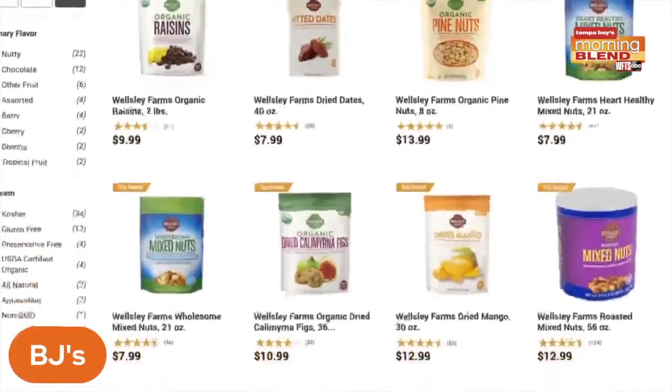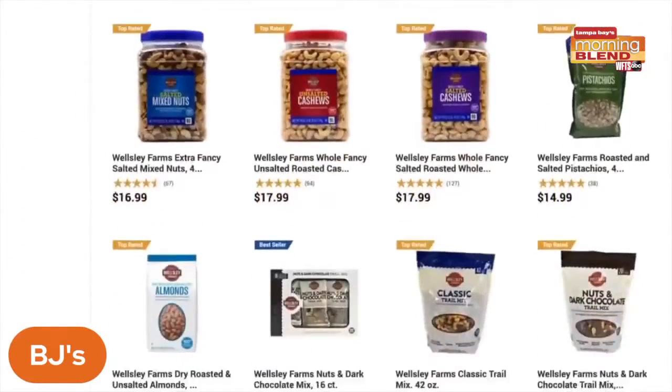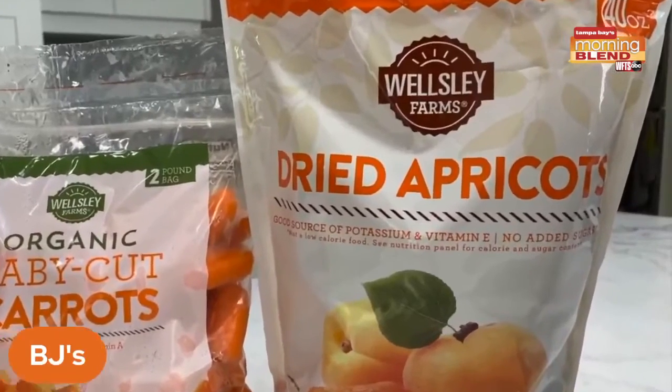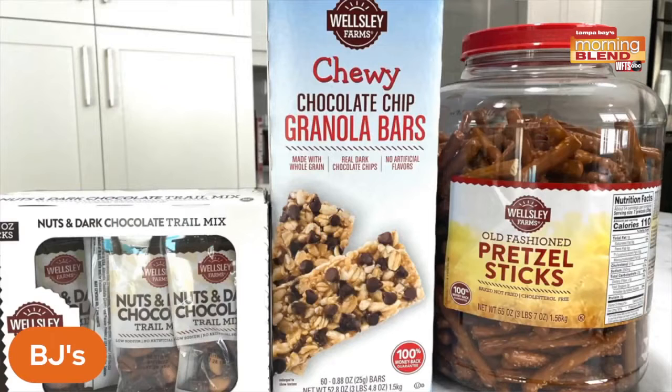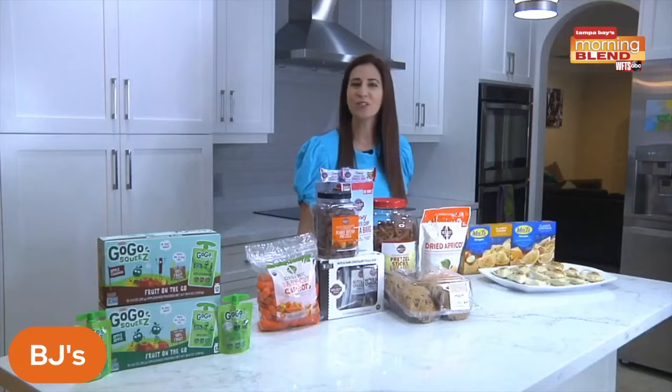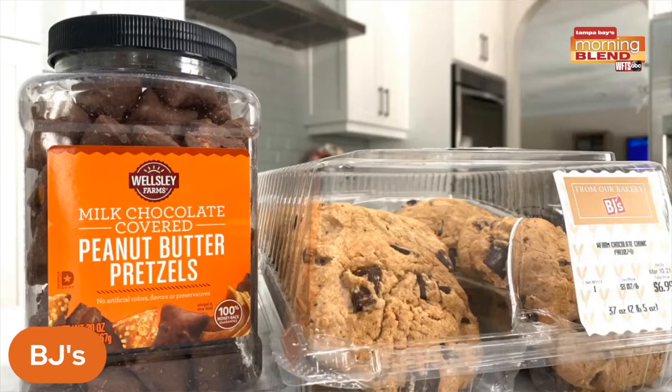The store offers incredible value and unbeatable quality with its exclusive brand Wellesley Farms, from their organic baby carrots and gourmet dried apricots to pretzel sticks, chewy chocolate granola bars, and nuts and dark chocolate mix. There's something for whatever you are craving, including two of my favorites: chocolate covered peanut butter pretzels and chocolate chunk cookies.